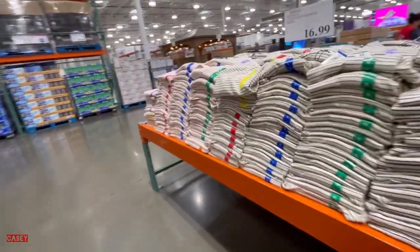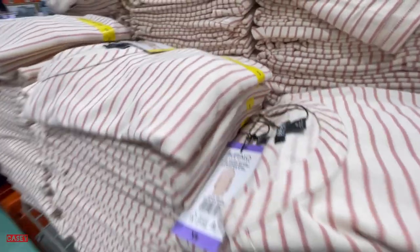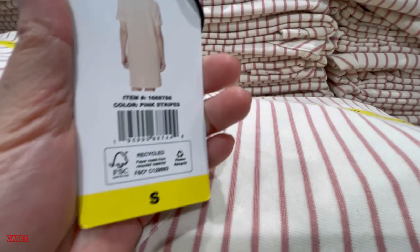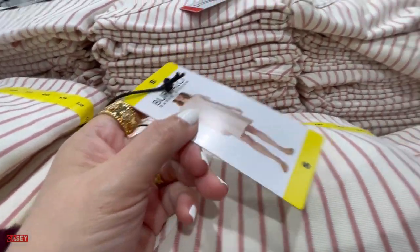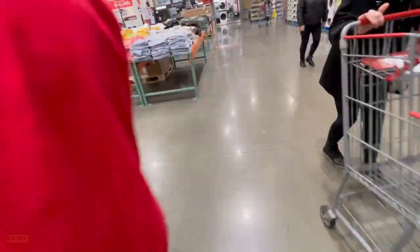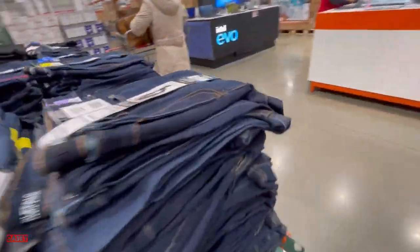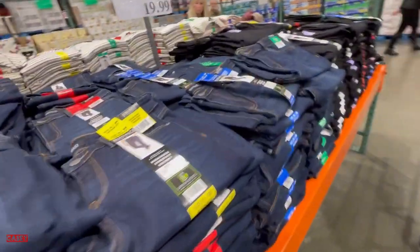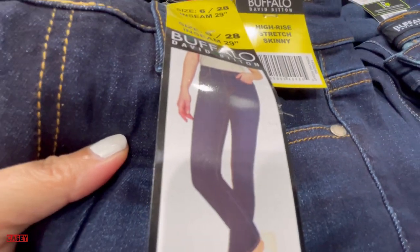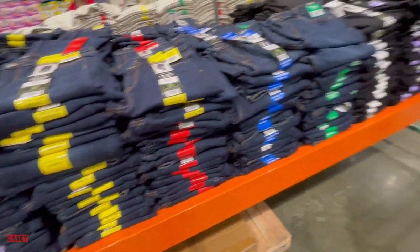We also have the Buffalo ladies mixture striped dress — they have them in pink stripes, green stripes, and black and white stripes. And then we have the Buffalo ladies high rise jeans. This is what it will look like — it's $28. Very cute.